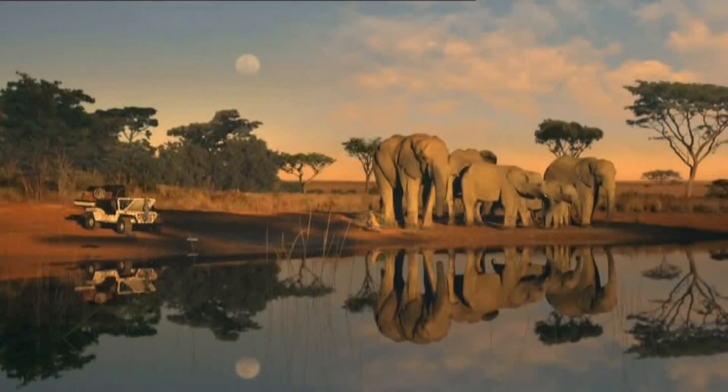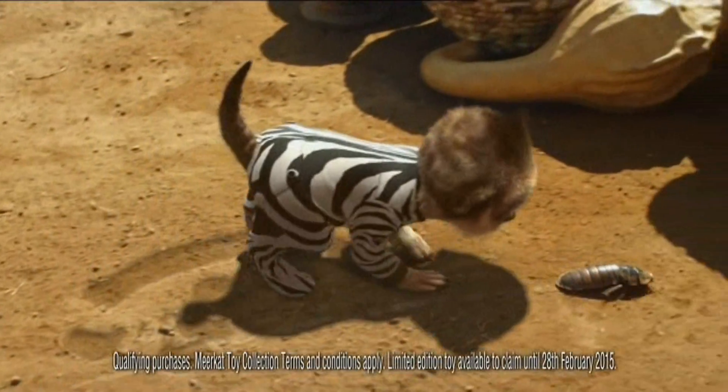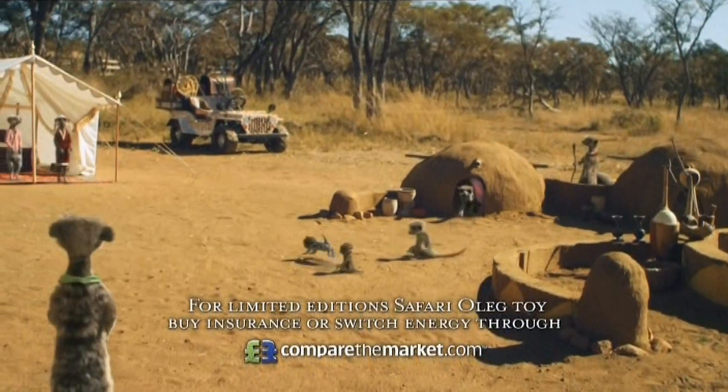Oleg? Run! I already have... Little baby Oleg is learning about his home. For your limited edition Safari Oleg toy, buy insurance or switch the energy — comparethemarket.com. Simple!